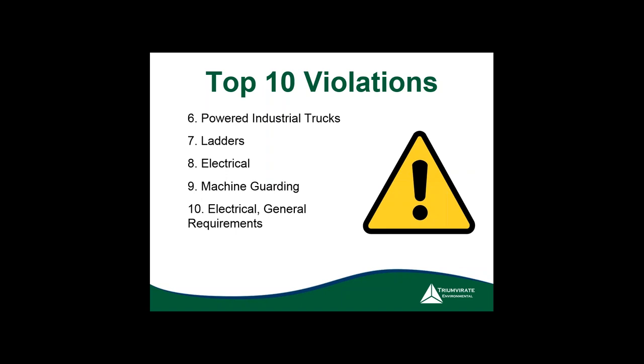Under electrical, we're talking arc flash, improper wiring, use of extension cords, and no GFCIs — a lot of different issues. Then machine guarding: missing or misplaced guards, improper guarding, and no training. You'll notice electrical appears twice on the list because it has multiple different legs — a wiring section and a general requirements section. You have to look at both to make sure you're covering everything required under electrical.